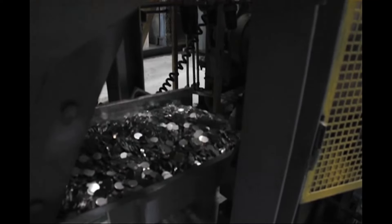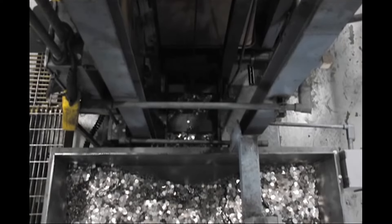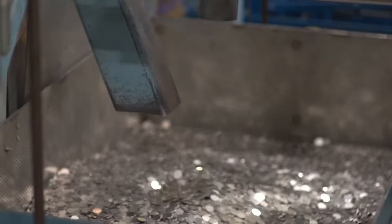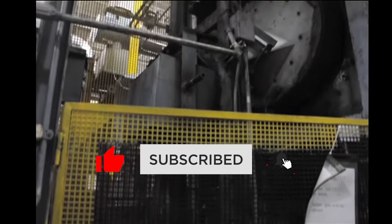In today's video, I'm going to show you some dimes that sold for a whole lot more than what a dime should sell for. You'll learn how to identify these rare dimes. All of the sales in this video are real and they're from Heritage Auctions.